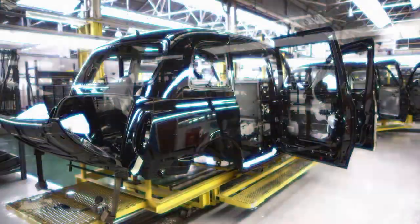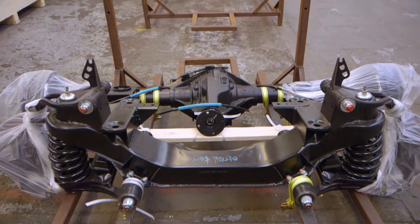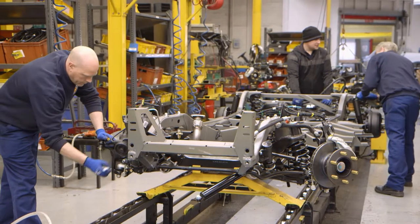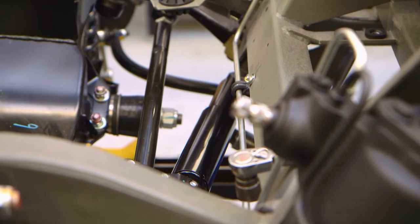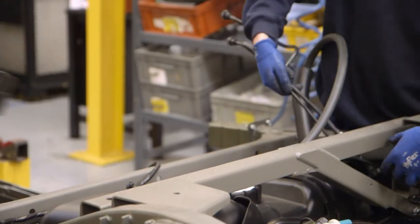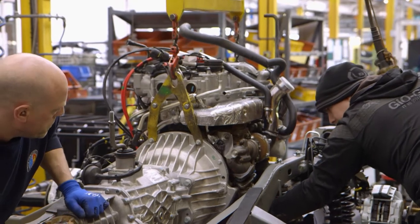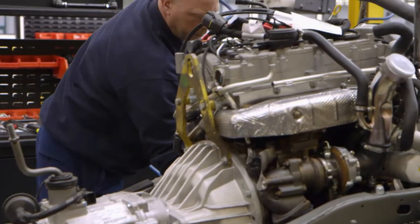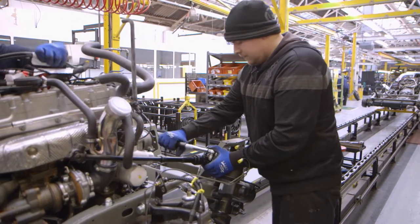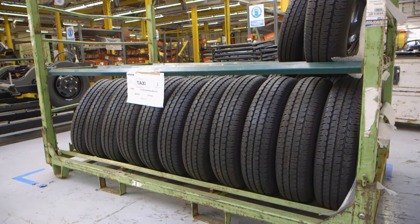Whilst the body is being prepared on one production line, the chassis is simultaneously being prepared on another. The chassis line begins with the rear axle dressing process — the rear axle and front suspension beam are made in China and delivered trackside before being fitted along with rear wheel sensors, brake lines, power steering hoses and pipework. The chassis frame is also prepared by installing the steering box, anti-roll bars, handbrake cable and steering rods. The engine is made in Italy by VM Motori before being shipped to the London Taxi Company and fitted as part of the powertrain unit, along with the suspension, gearbox, rear axle and exhaust system, completing the rolling chassis before adding the wheels.